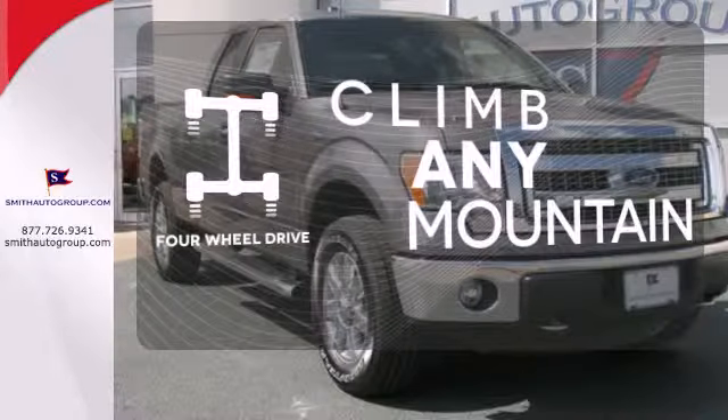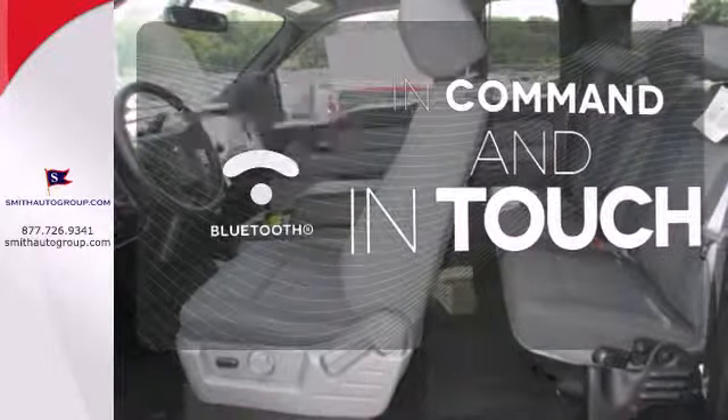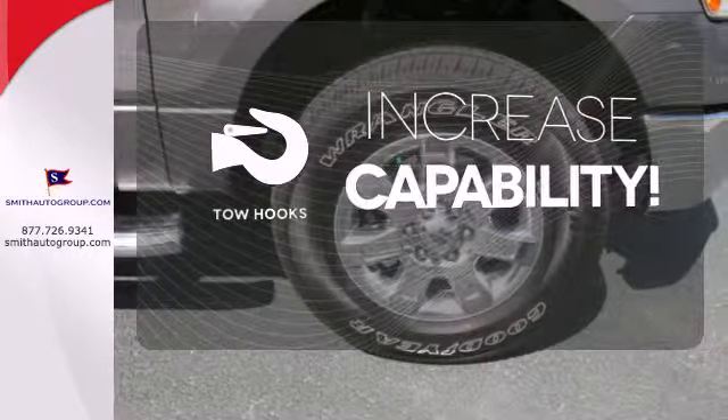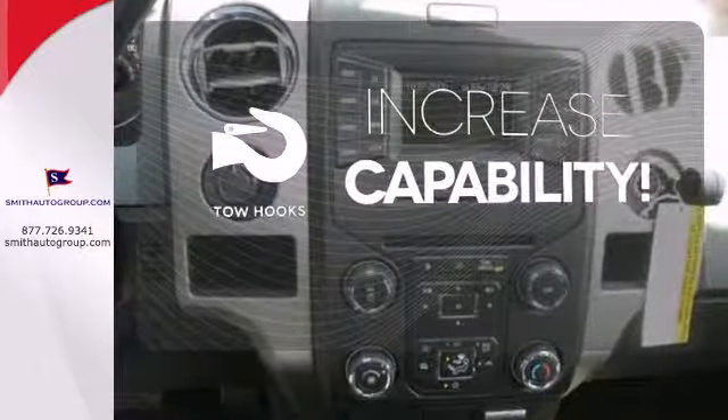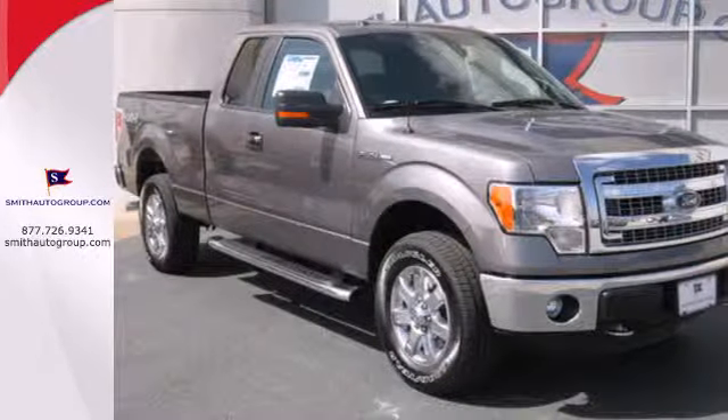Climb any mountain. This vehicle has four-wheel drive. Keep your hands on the wheel and eyes on the road with the Bluetooth. Lend a hand and pull anyone out of a sticky spot with the tow hooks. For the toughest work, get the toughest truck. This Ford handles anything you throw at it.